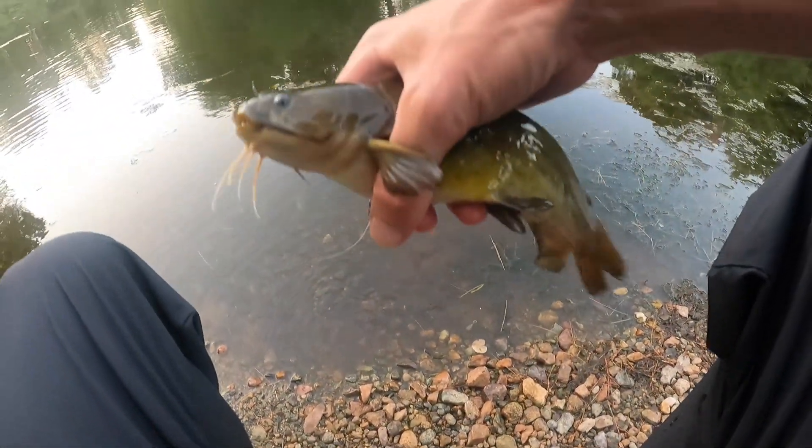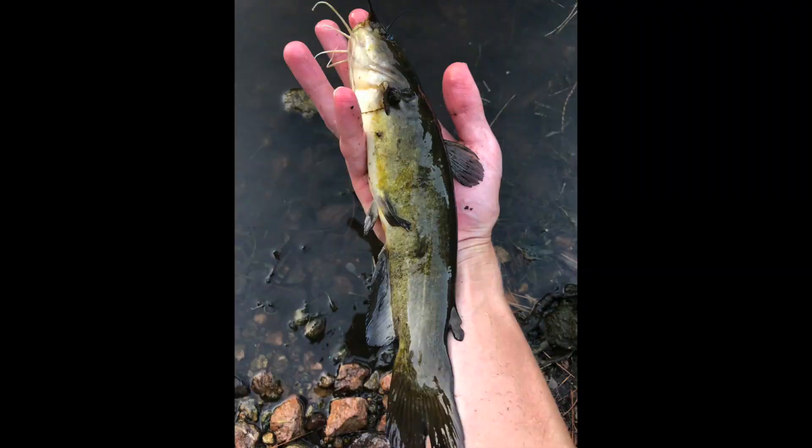Yellow bullhead. The yellow bullhead shares many of the traits of the brown bullhead, but the bottom whiskers will have a milky white color.